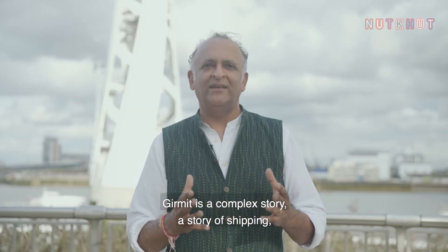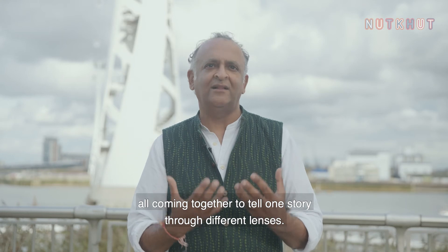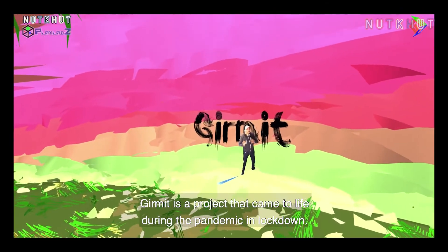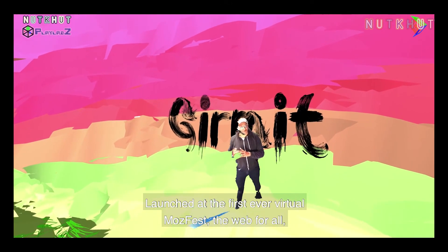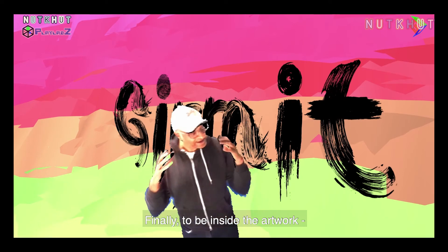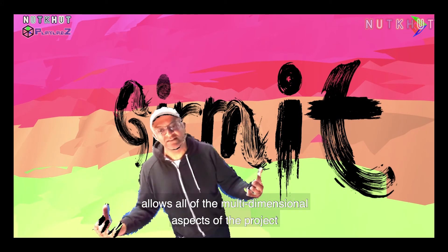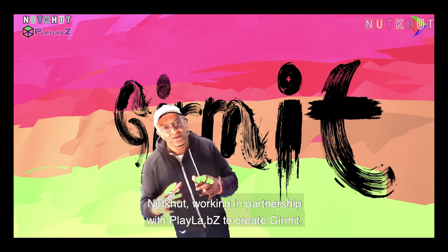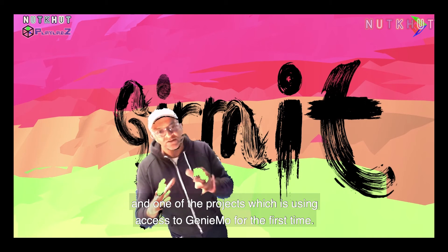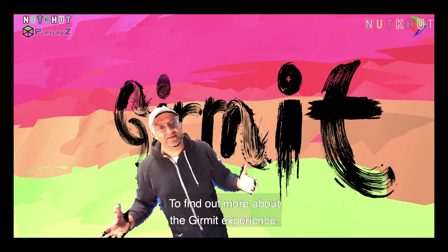Girmit is a complex story — a story of shipping, transportation, migration, economic botany, and social history, all coming together through different lenses. Girmit is a project that came to life during the pandemic and lockdown. Girmit launched at the first-ever virtual MozFest — the web for all — and was created with artists across the world using the internet. To be inside the Girmit experience allows all of the multi-dimensional aspects of the project to come to life. Nutkhut, working in partnership with Playlabs, has been an exciting journey. To find out more about the Girmit experience, search Girmit World.